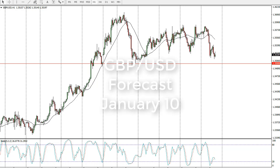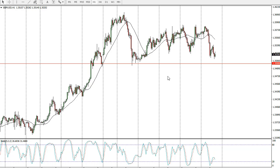From FX Empire, it's Christopher Lewis looking at the January 10th trading session in the British pound. You can see that the British pound fell significantly to the 1.35 level — an area that has been very supportive over the past year and several sessions, and has also acted as resistance.